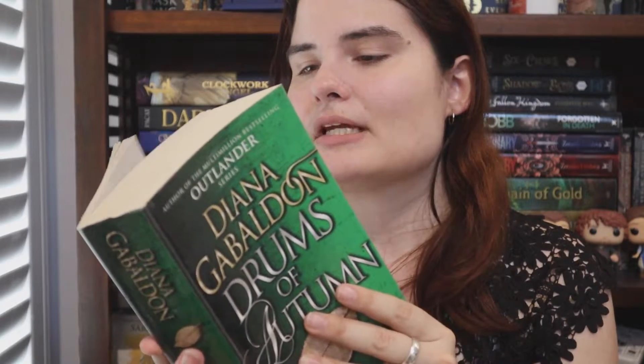Prompt number six was Restoration, which is a book featuring healers. For this one I'm going to go with the fourth Outlander book, Drums of Autumn. Claire in this book is a doctor slash healer in the past. This is part of the Outlander read-along I'm doing with a couple of other BookTubers — we've decided to read the whole Outlander series one book a month, leading up to finishing book nine, Go Tell the Bees That I Am Gone. This is another chunker. I do have the audiobook for this, though I remember last time I did struggle to get through it, so we shall see.